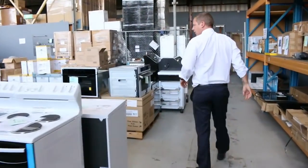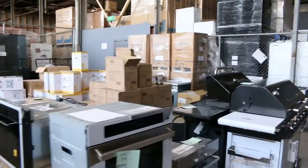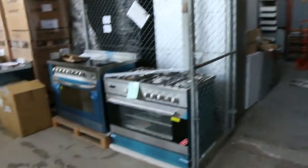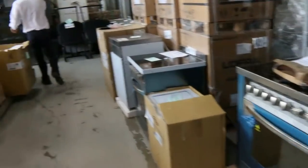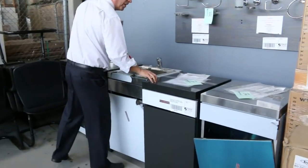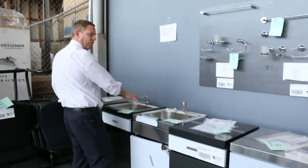Down the back here: more wine fridges, more barbecues, induction cooktops, freestanders — heaps more freestanders. Frameless shower screens — I'm going to clear all these out tomorrow, so if you've been looking at these, I'll get them all going for around a hundred to a hundred and fifty dollars.